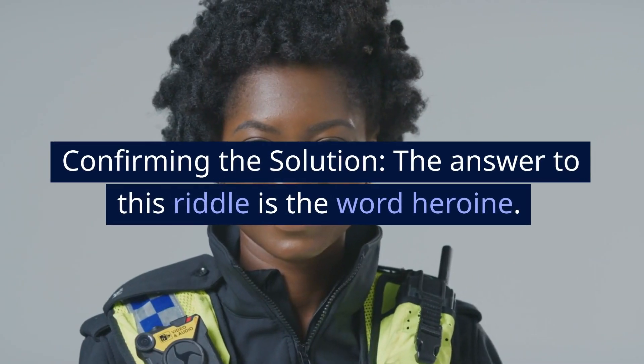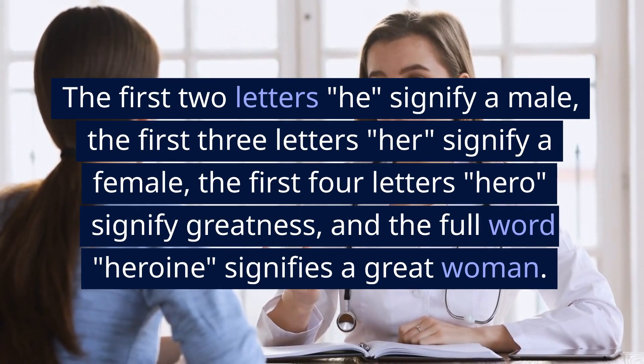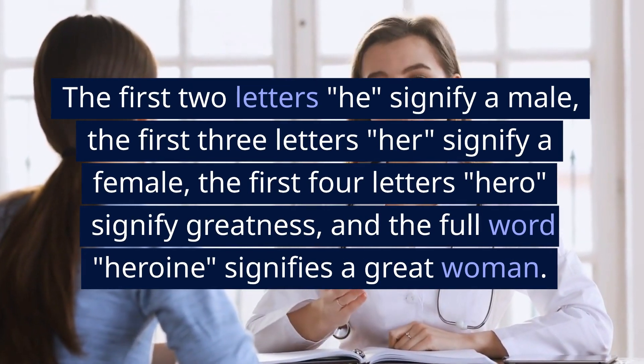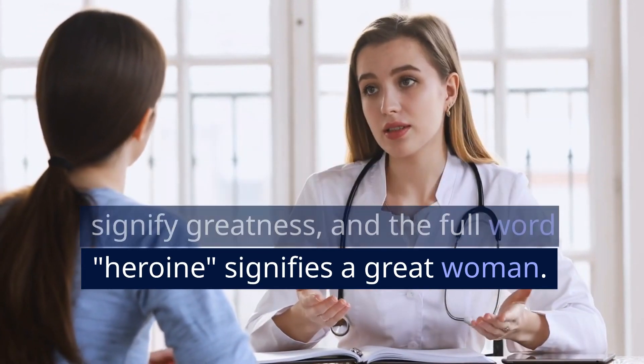Confirming the solution: the answer to this riddle is the word heroine. The first two letters 'he' signify a male, the first three letters 'her' signify a female, the first four letters 'hero' signify greatness, and the full word 'heroine' signifies a great woman.